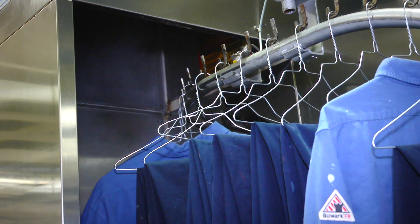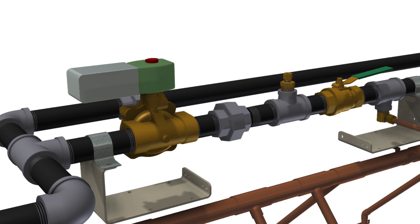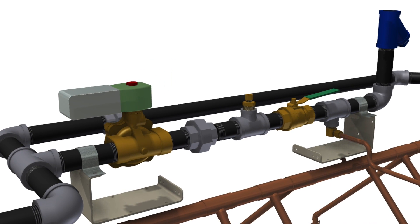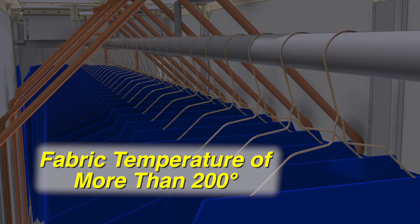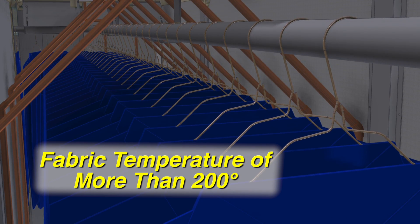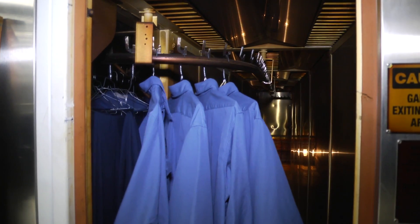Finishing begins in the S-turn steam chamber, where steam tubes are configured to fully surround the garment with steam. The VTP's steam header creates a high-velocity steam environment, carrying more energy to the garments and quickly raising fabric temperature to more than 200 degrees, versus the traditional 160 degrees found in other configurations.